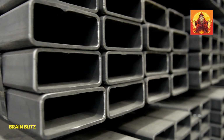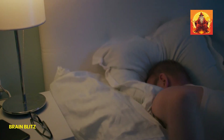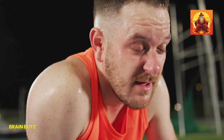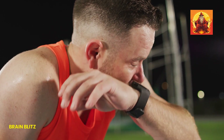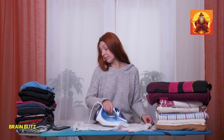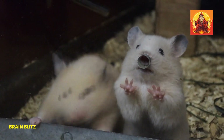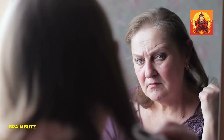When your iron levels are low, it's like your body's running on fumes. You might feel tired all the time, even if you're getting plenty of sleep. This kind of fatigue isn't just being a bit sleepy — it's that bone-deep exhaustion that makes everything feel like a chore. Low iron can also lead to weakness, and it can even mess with your brain, causing trouble with focus and concentration.